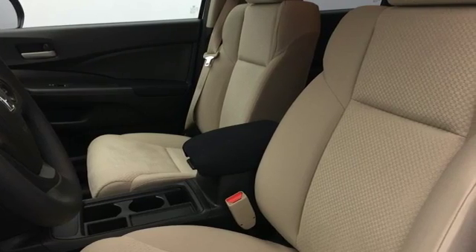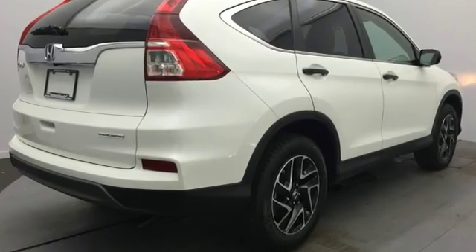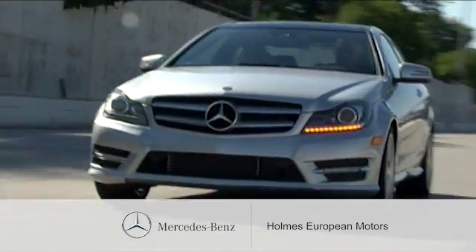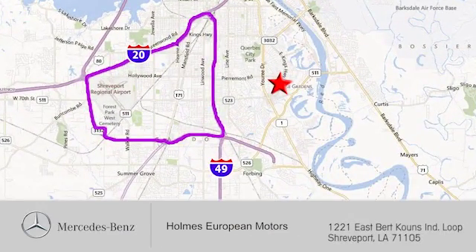Keep moving, keep exploring, and keep doing. Get behind the wheel of this CR-V today. We're here to help. You can find us a short drive off the Interloop Expressway at 1221 East Bert Kouns Industrial Loop in Shreveport.